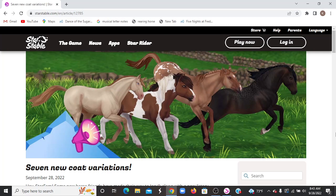Hello everyone and welcome, or welcome back to my channel. Today we are going to be checking out the seven new horse coat variations for this week's new update, and let's go ahead and read the news page and then we'll get into it.